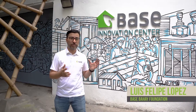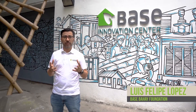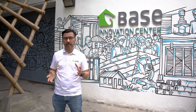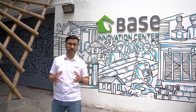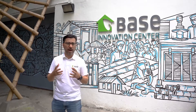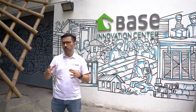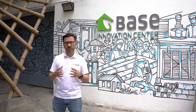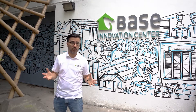Hello everyone and welcome to the Bayes Bahá'í Innovation Center. I'm Luis Felipe Lopez, Head of Technology at the Bayes Bahá'í Foundation. We are located in Makati City in Metro Manila in the Philippines. The Bayes Bahá'í Innovation Center is a laboratory that wants to promote the use of bamboo as a construction material. We also want to work with more sustainable materials to find solutions for the social housing sector, not only in the Philippines but also in other countries around the world.